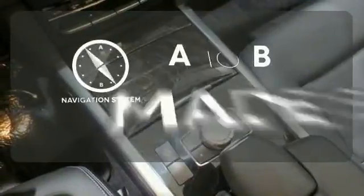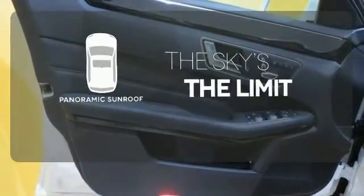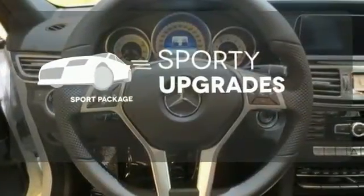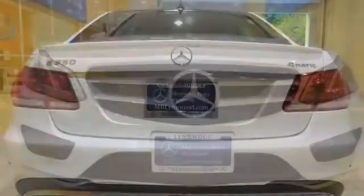Never feel lost again with the navigation system. Let even more of the outside in with the panoramic sunroof. The Sport Package prepares you for an even greater driving experience. A fine entry into Mercedes-Benz's impressive automotive legacy.